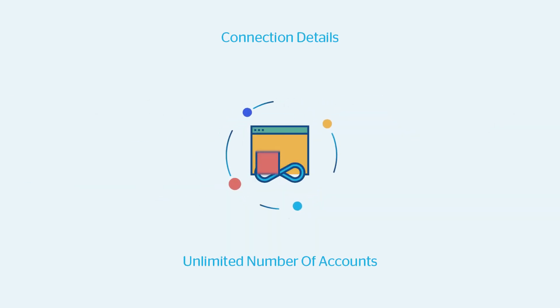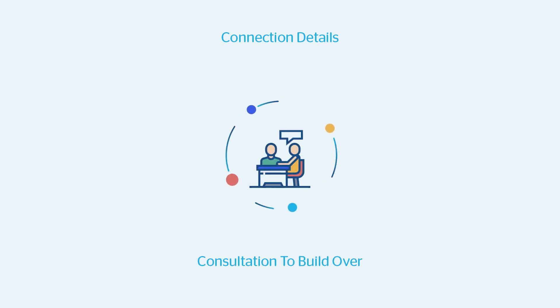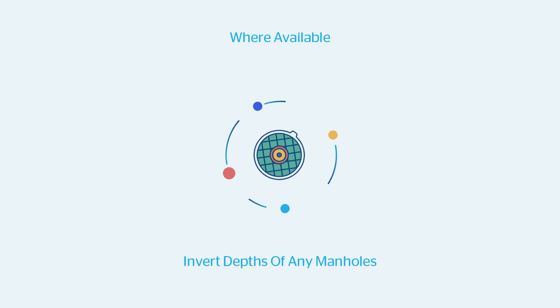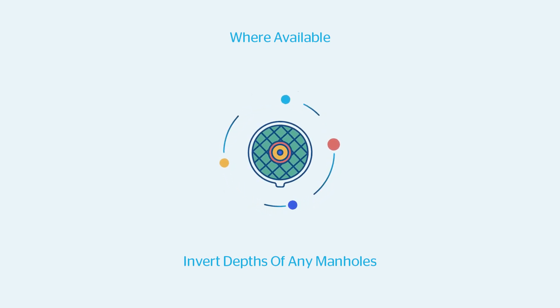Connection details of an unlimited number of accounts within the search area is a key feature of the report, together with details of any consultation to build over. Where such information is available, the report also includes billing information of the property and invert depths of any manholes that may be within the boundary of the property or plot.